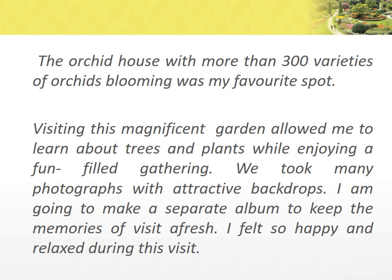The orchids house with more than 300 varieties of orchids blooming was my favorite spot. Visiting this magnificent garden allowed me to learn about trees and plants.